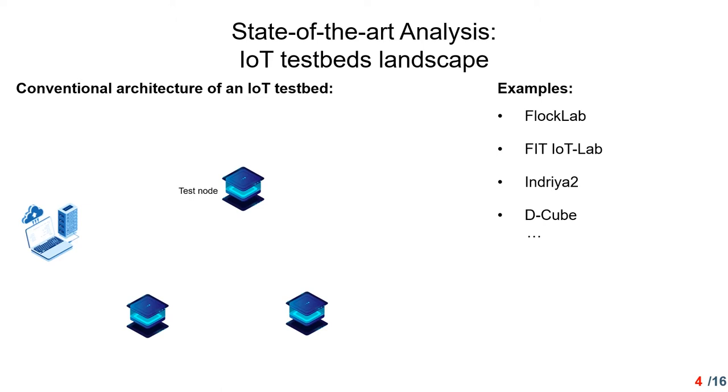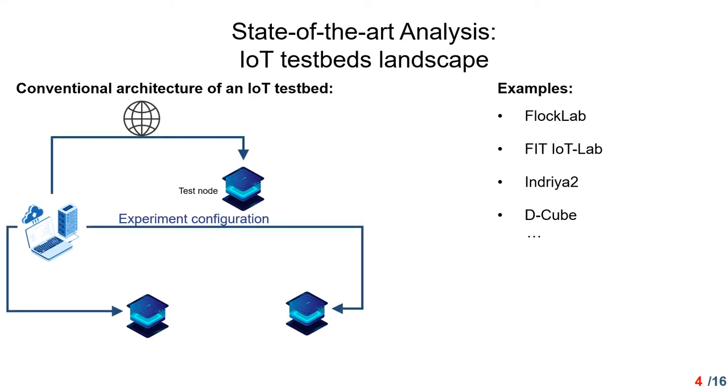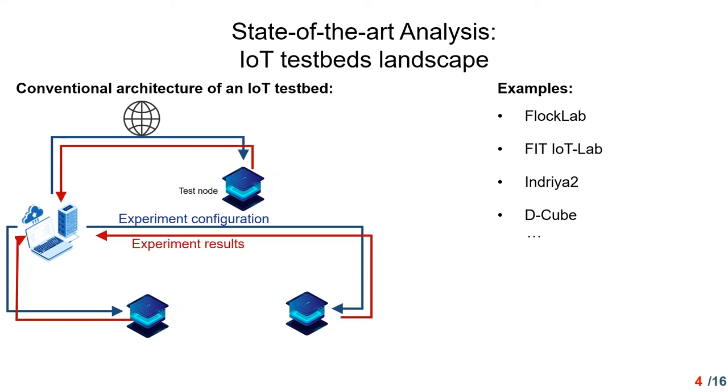How can we build a testbed suitable for LoRa experimentation? To begin with, we analyze the conventional architecture of an IoT testbed, which is used in testbeds such as FlowClub, Fatality Lab, and so on. The testbed consists of computers or servers for experiment management and test nodes for measurement. It disseminates the tested framework and experiment configurations from the computer or server through the internet to the test nodes. The test node is generally composed of a target node with the desired radio and an observer for management.